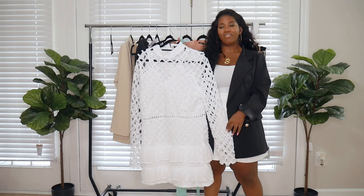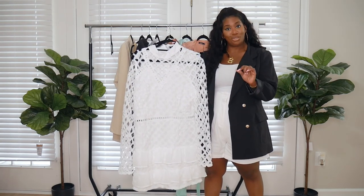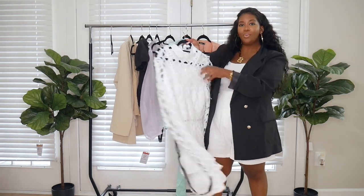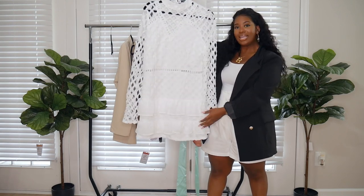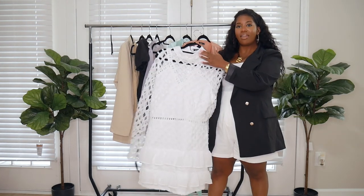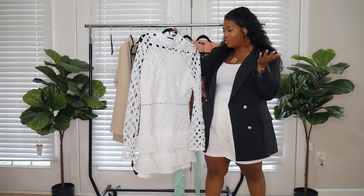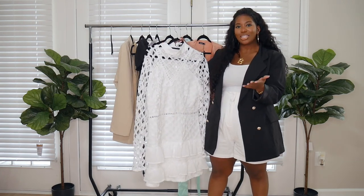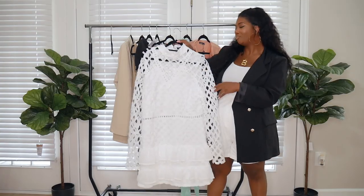The last clothing piece is this white lattice dress, and I don't know where I'm going but I'm going to be too cute, because this is just the sweetest little dress. I got it in a US 12. It has a drop waist with ruffle detailing at the bottom, zips up the back, a mock neck, and see-through sleeves. This is like the cutest little brunch dress or a cute summer dress. I would pair it with black shoes to add that edge.